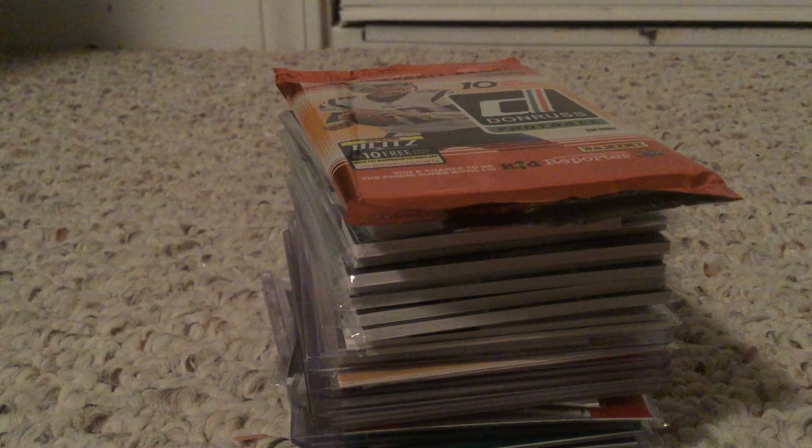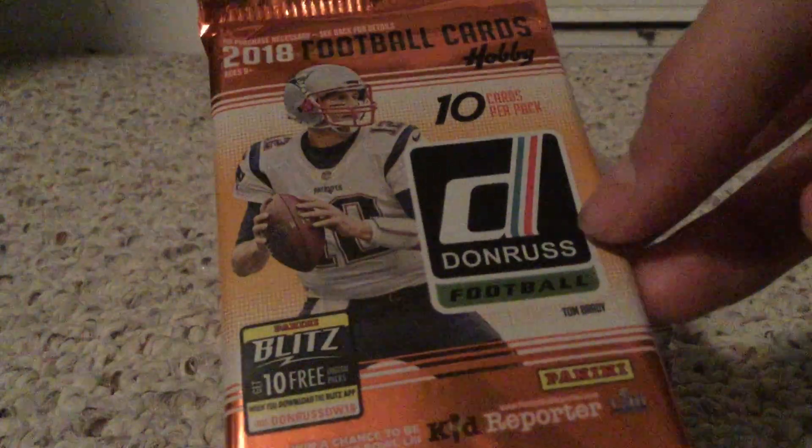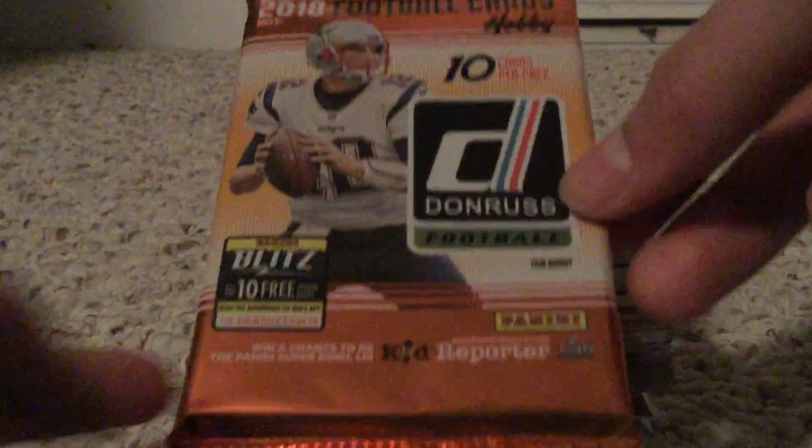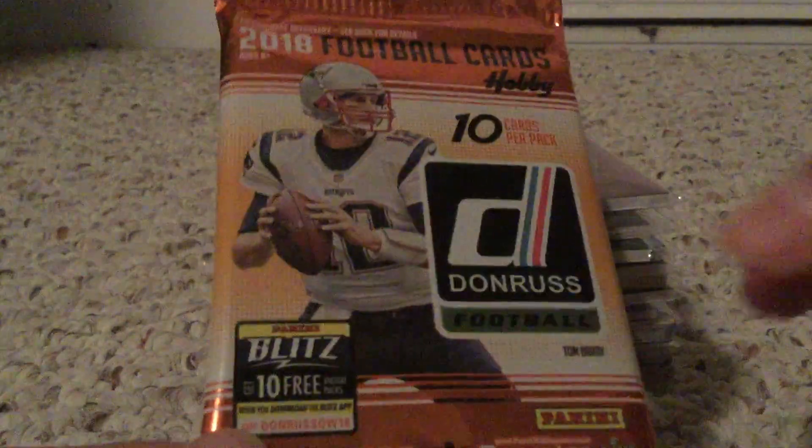Hey guys, what's up! Today I'm really excited to be doing a sweet card shop recap. Let's get right into it, starting off with a 2018 Donruss football hobby pack. I already ripped this for the channel so you guys will be seeing this in an upcoming video soon, so that's pretty sweet.